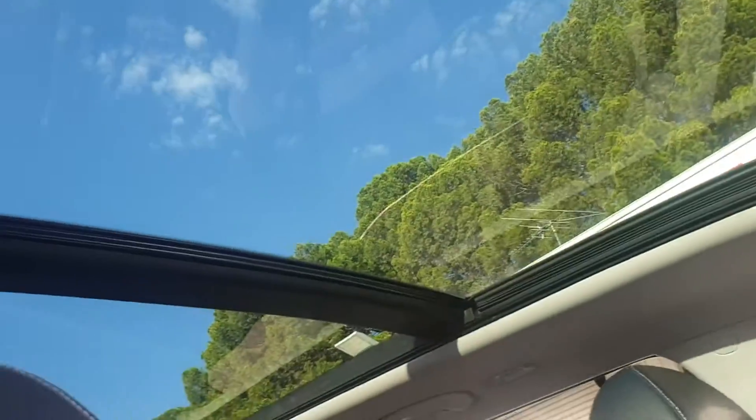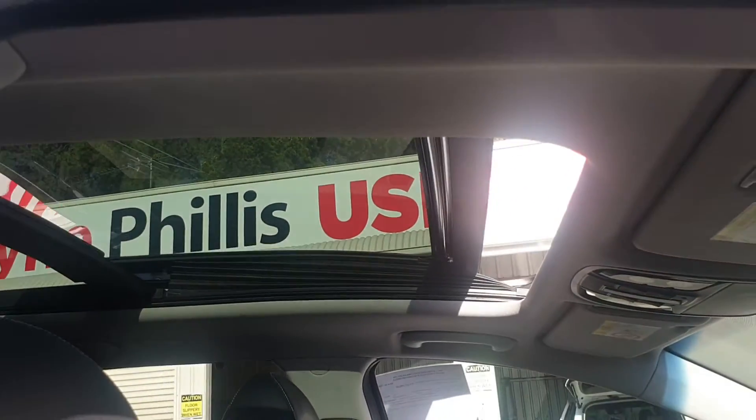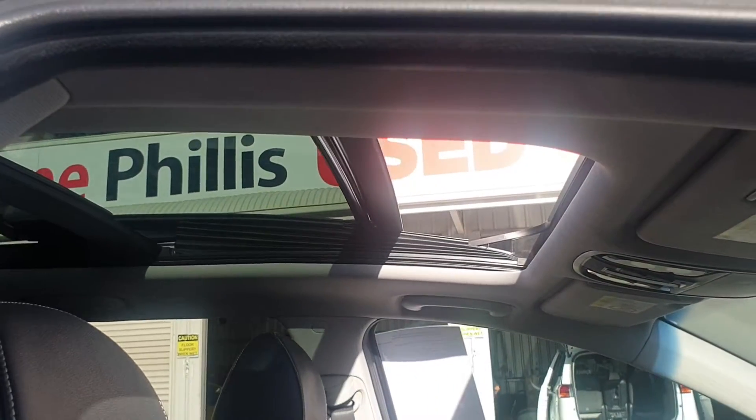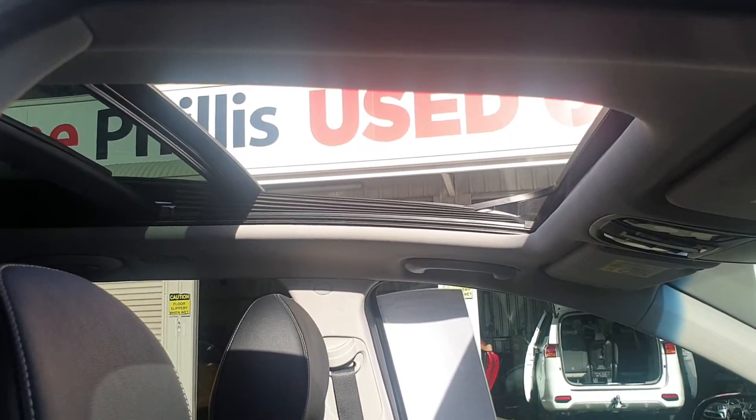Nice big glass roof — a moon roof which opens up as a sunroof and a panoramic roof as well. That all opens up nicely there. It can tilt as well, and you can stop that at any interval you like.